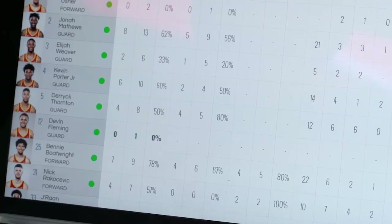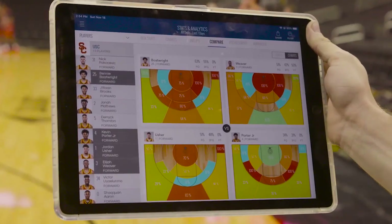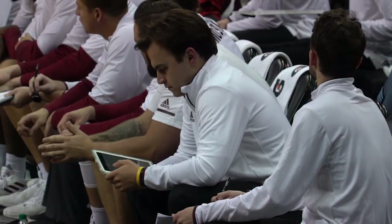For the first time, coaches have access to box scores, shot charts, optimal lineups, and advanced analytics on the bench during the basketball game.